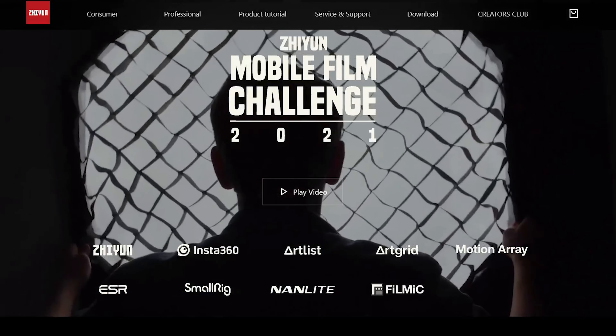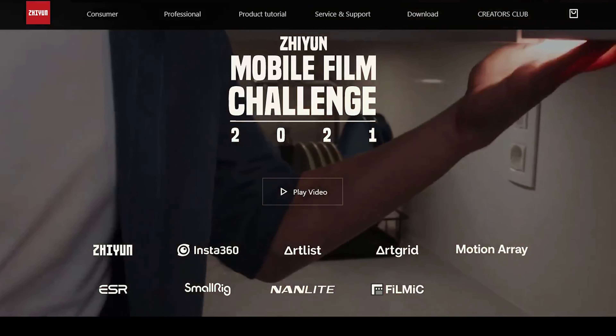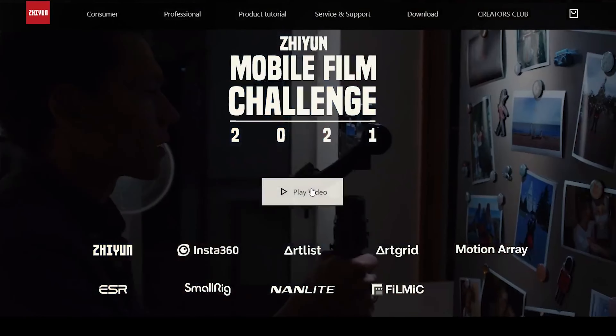We are going to do two things in this video. We are going to go through all details of Zhiyun Mobile Film Challenge 2021 — what gear to use, what is accepted, how to submit, timeline, what you can win and all that. I will also give you some hints and tips so you have an easier start, as I am currently working on my own short film — not for this film challenge — and I am going through quite a process, so I can share what is helping me achieve the best result.